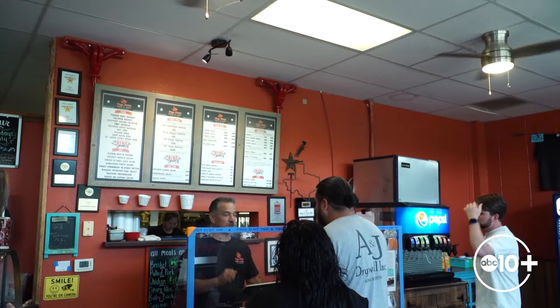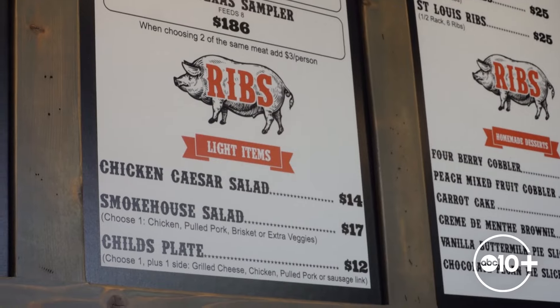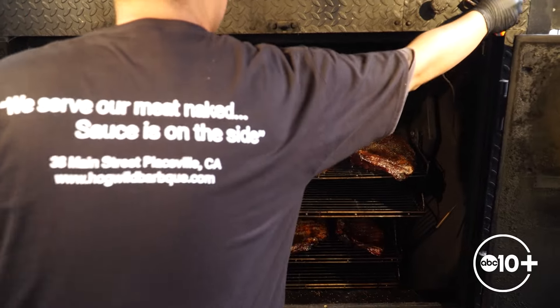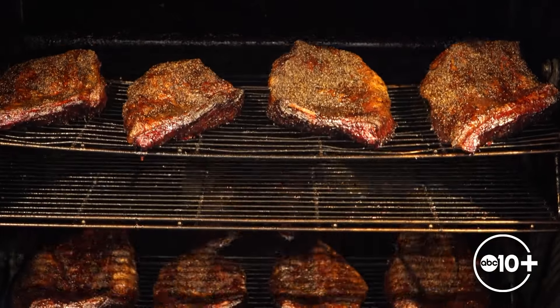The brisket today is as good as we've ever had. And during lunchtime, the phone rings off the hook. But to get the meat looking this good, the day starts much earlier. Their earliest pit master is here at 5 o'clock in the morning to get the briskets on, the ribs on, the chicken. Out back, their brisket is cooked low and slow — 16 hours on a wood smoker. And just look at that bark.